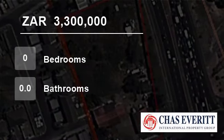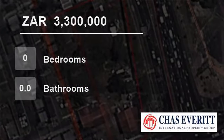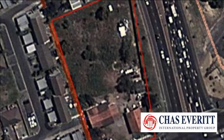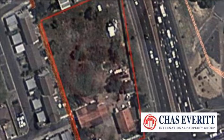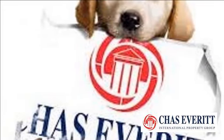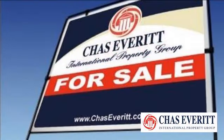Welcome to this vacant land for sale in Oakgillan, Cape Town 7530, South Africa for R3,300,000. Calling developers — great opportunity in Oakgillan, Belleville.